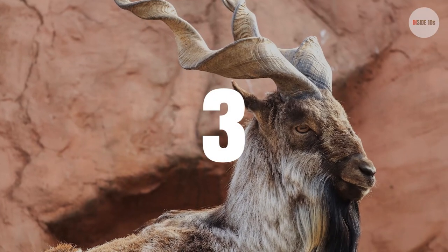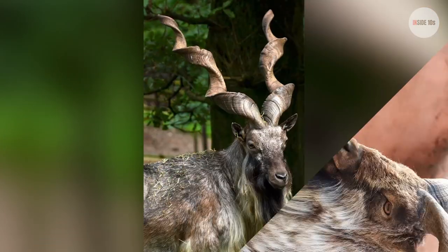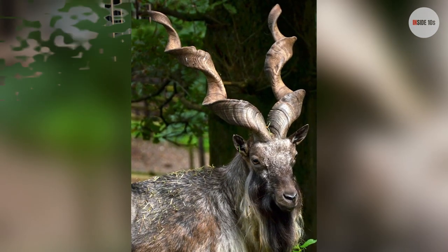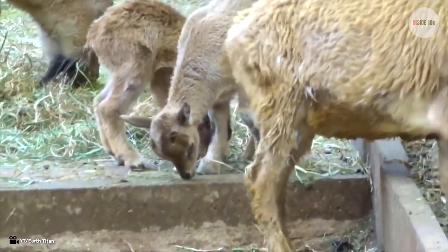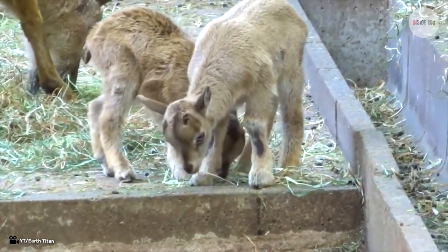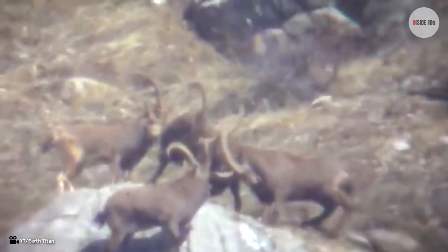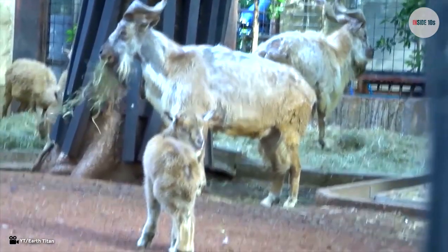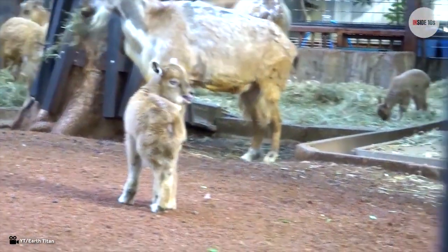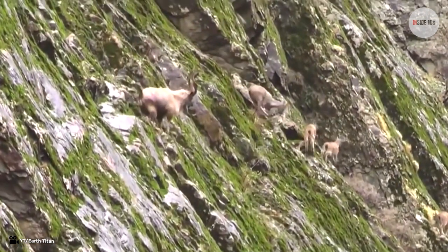Number 3: Markhor. The Markhors have huge horns that grow up to 1.6 meters in length, with the male's horns being 50 centimeters longer than the females'. Markhors inhabit shrub forests in high mountains. The color and length of their coats differ with the weather — during summer they have short reddish fur, and in winter their fur grows longer and changes from red to gray.